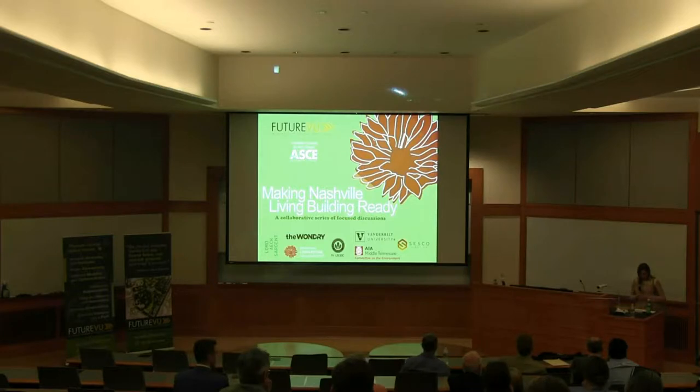Joshua Gassman is the Sustainable Design Director at Lord Aeck Sargent, based in Atlanta, where for nearly 20 years he has led large multifaceted design teams focused on sustainable design. He has worked extensively on projects involving challenging sustainable criteria, including net positive water and net positive energy projects, including leading the design team for the Kendeda Building at Georgia Tech.